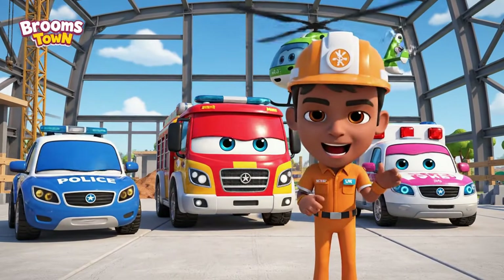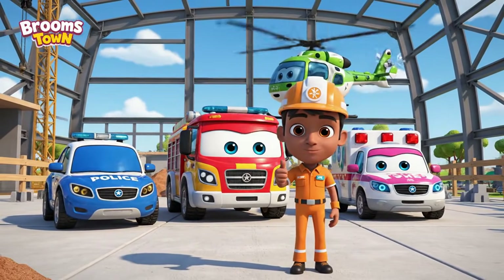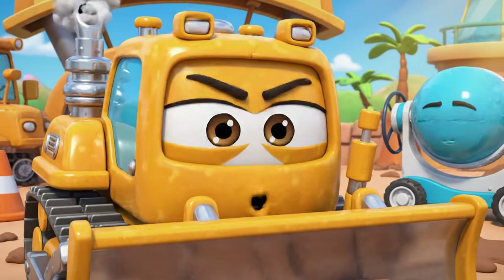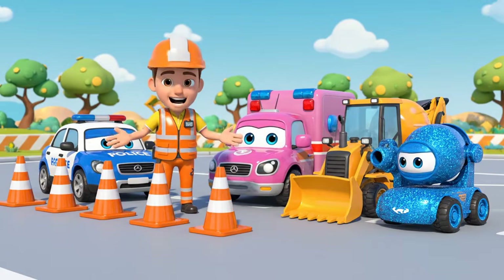Hello, everyone. We're here for the daily safety check. Safety check just means more waiting. I might want to work. OK, team.